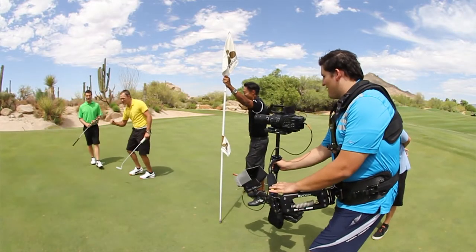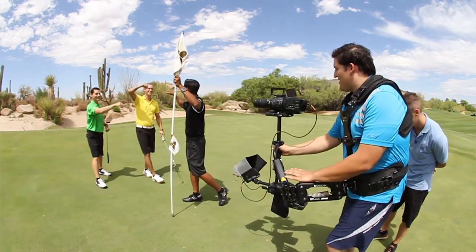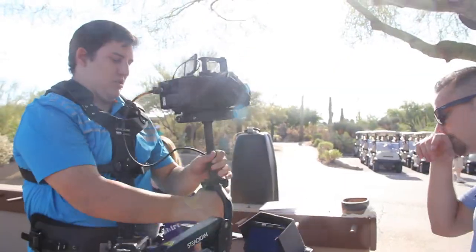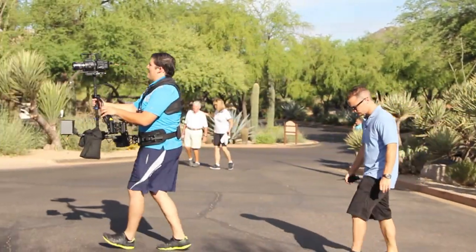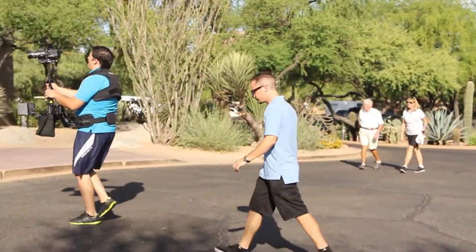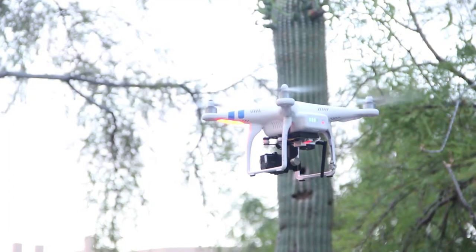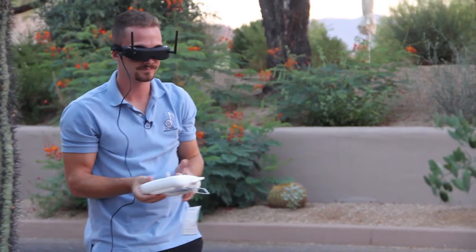The steadicam added an element of on-ground movement that the jib couldn't necessarily accomplish with its limited range. Some of the headaches that using a steadicam can avoid is shaky footage that you would get from using a handheld or monopod setup during a walking shot. Just in the past couple of years, the quadcopter has revolutionized aerial footage and made it available to smaller budgets all across the country.